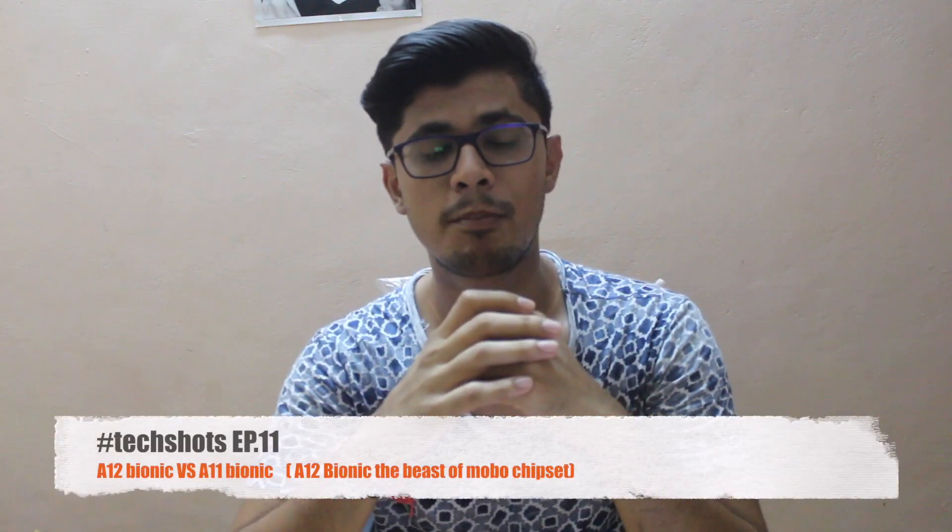In this video I am going to compare Apple's A11 Bionic with the A12 Bionic and why the A12 Bionic is better to choose compared to the A11. It is a one generation upgrade so it will be better, but how much better? In this video we will talk about it. So let's get started.